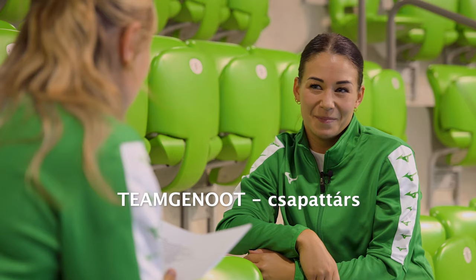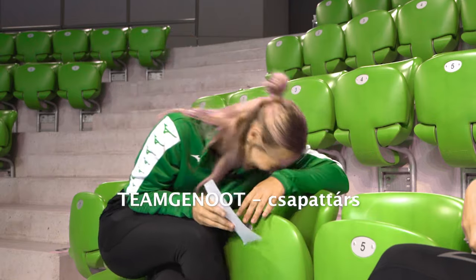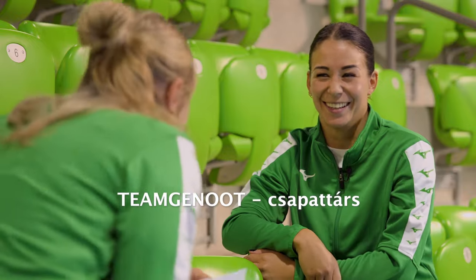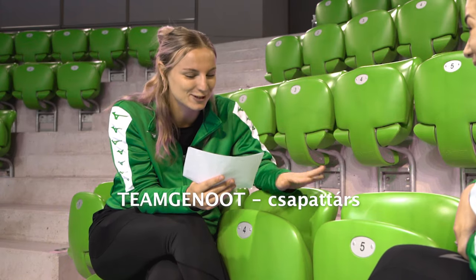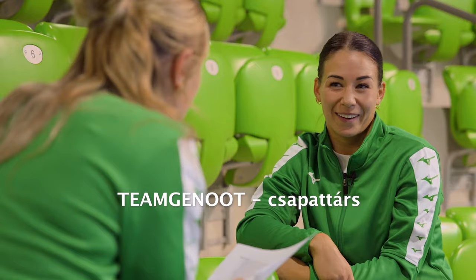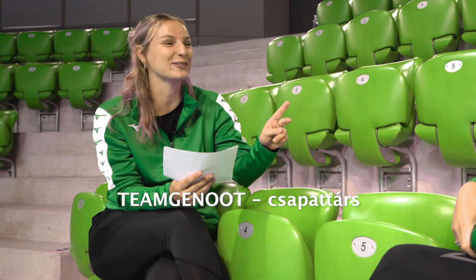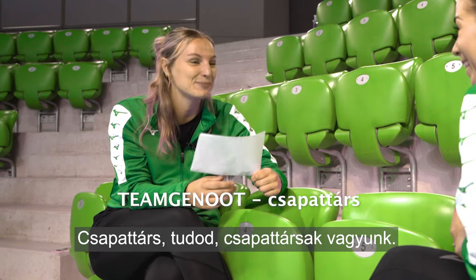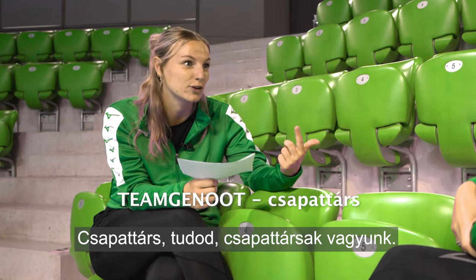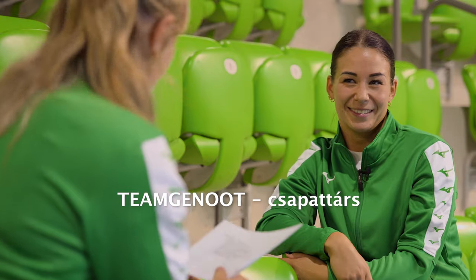Next up, teamgenoot. Teamnagot. Is that not good? Okay, one more time. Team was good. Teamgenoot. Teamgenoot. Yes, yes. You turned it around the first time, you were like nagot. It means teammate. So we are teamgenooten. Teamgenooten. Teamgenooten.